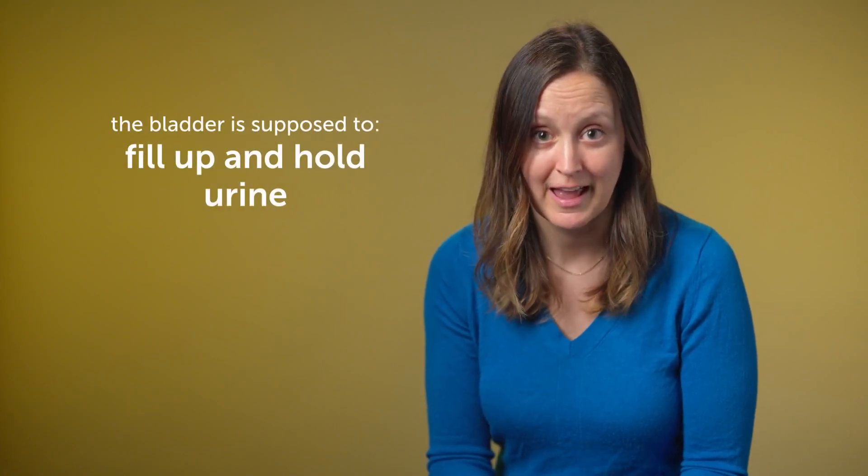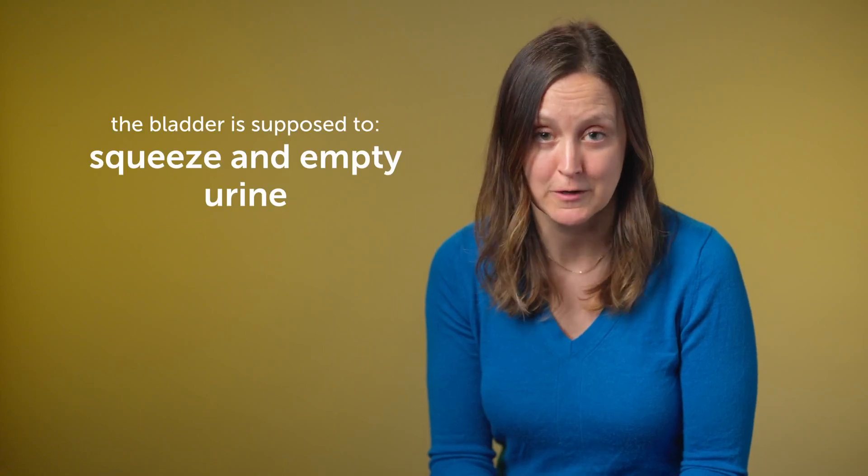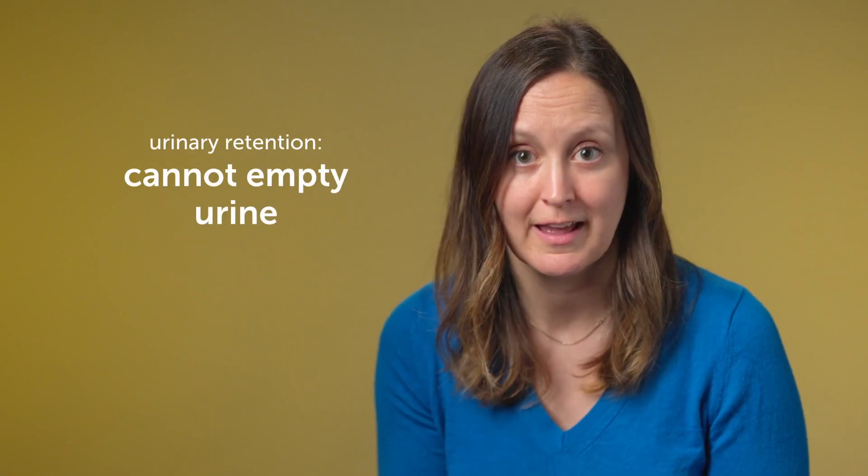So the bladder has two jobs really. It's supposed to fill up and hold urine, and then it's supposed to squeeze and empty the urine. There are lots of nerves and mechanisms that go into making that work. But sometimes one or both of those functions don't work — the bladder can't hold urine and maybe your child has urinary incontinence or is leaking urine, or the bladder can't empty urine and the child has urinary retention or is at a higher risk of urinary tract infections because they can't get all the urine out. So this is what we're able to evaluate and assess with urodynamics.